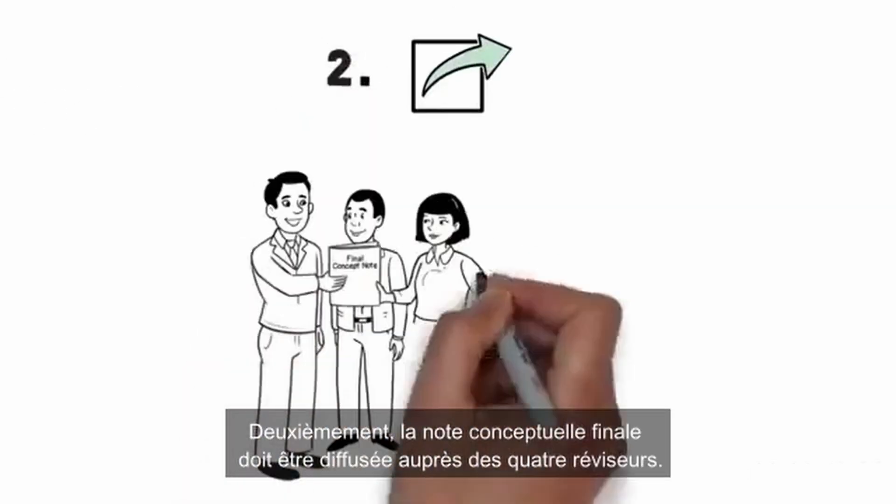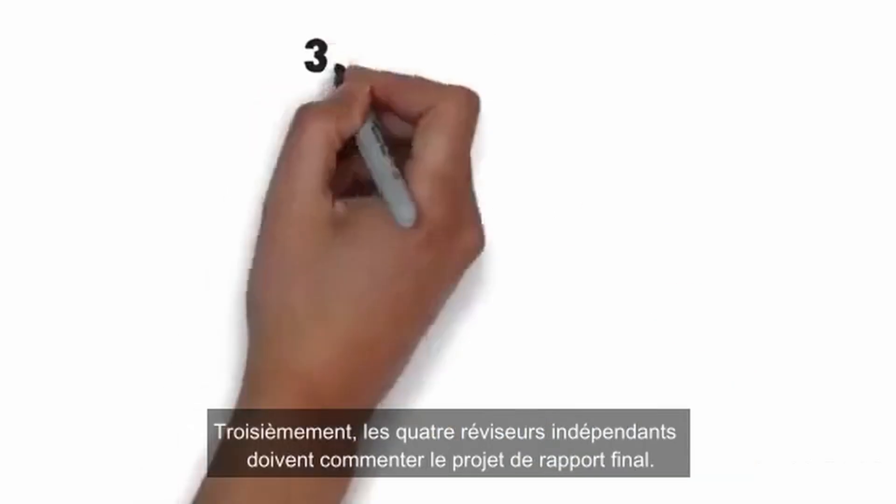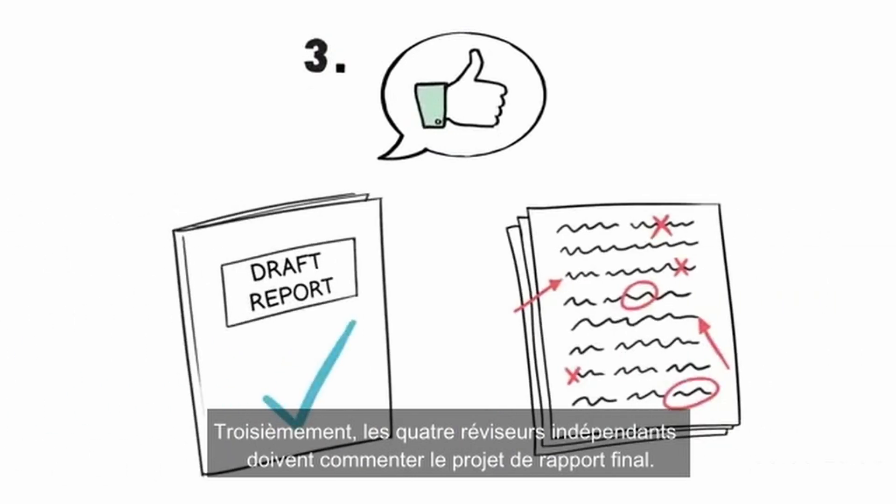Second, the final concept note is shared with the four reviewers. Third, four independent reviewers also provide feedback on the PIFA report draft.